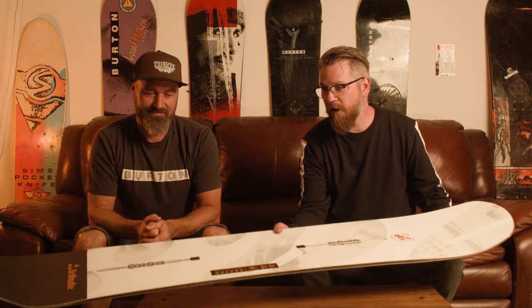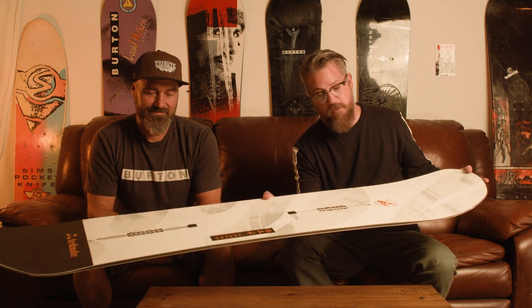Alright everybody, welcome back to the second season of the Tribute Lounge — this is a special edition. We have something we've been working on with Burton over the spring this year: this is the Family Tree Crow's Nest.